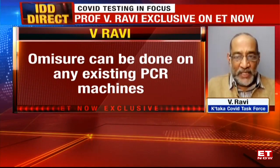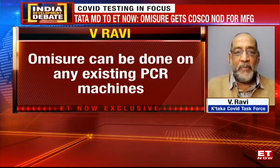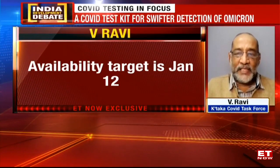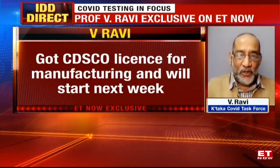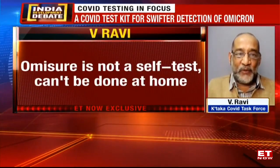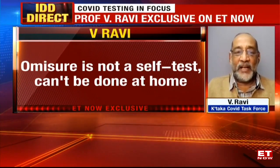How much will it cost? The Tata management, recognizing the health importance of the disease, has fixed the maximum retail price to laboratories at 250 rupees per test. I must also tell you — many people have been asking if it is a self-test or can be done at home. The answer is no. Swabs must be collected into virus transport medium and tested only in RT-PCR labs.